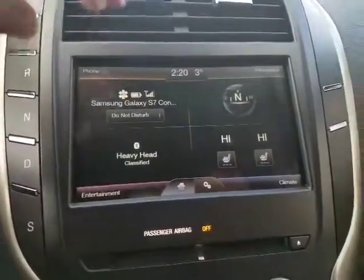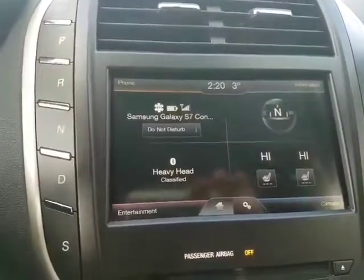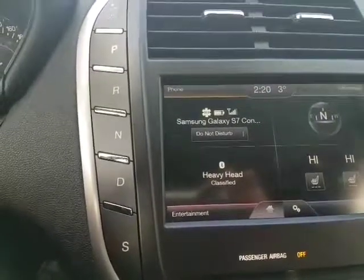In here you've got your touchscreen display. Bluetooth hands-free is on the top left. Change to the entertainment — you've got AM, FM, XM with subscription, and Bluetooth streaming audio directly from your phone as well.